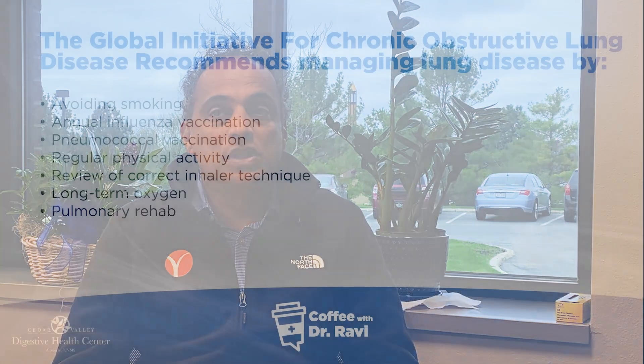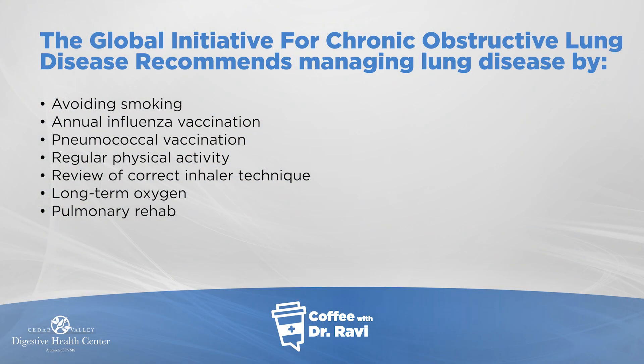However, there are things we can do to help keep things moving. The principles of treatment include avoiding smoking and getting periodic vaccinations — pneumococcal, influenza — to help people with already compromised lungs avoid additional infections that can tip them over. And of course, the COVID vaccine is a given as well.